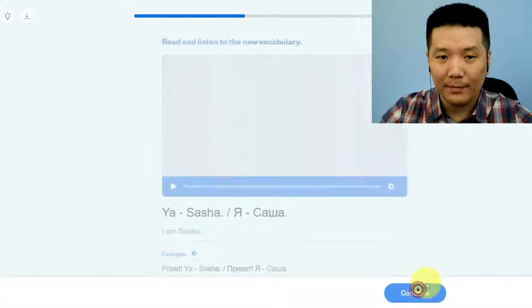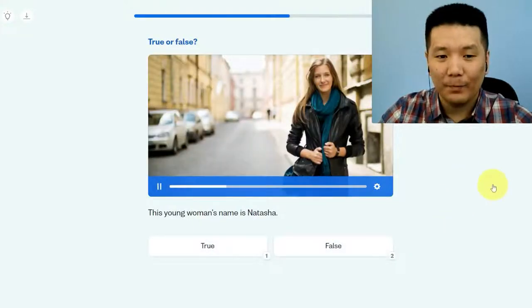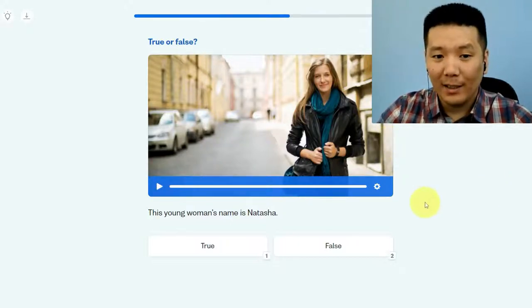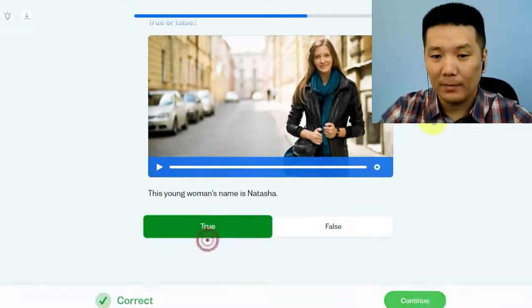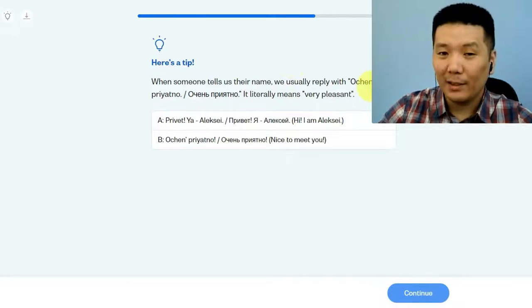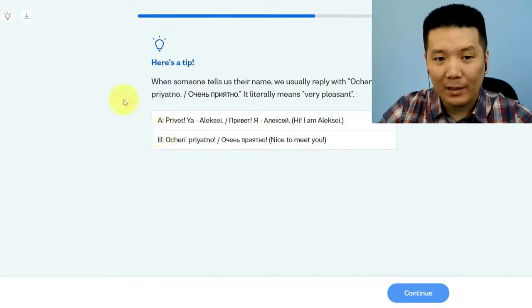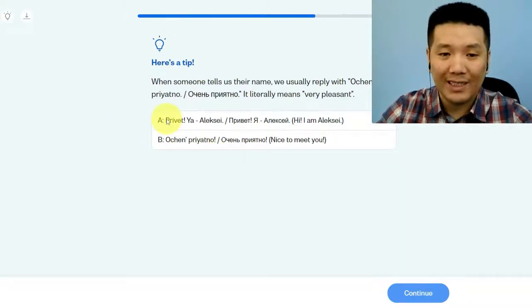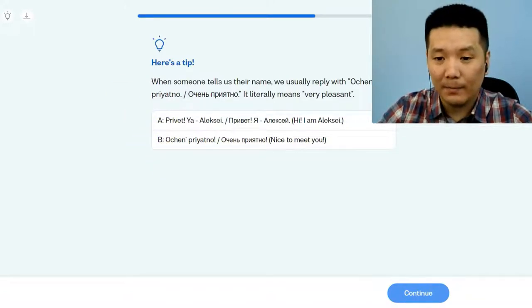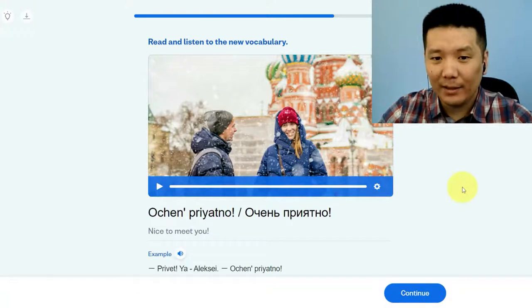Я Саша — I'm supposed to read and listen. Which one is Саша, the man or the cat? Could be both! Then: Привет, я Наташа. This young woman's name is Наташа — true or false? True. Here's a tip: when someone tells you their name, we usually reply with Очень приятно, which literally means 'very pleasant' but is used as 'nice to meet you.' You don't have to be able to read in Russian because they have the same phrases written in English as well.